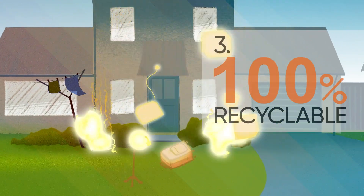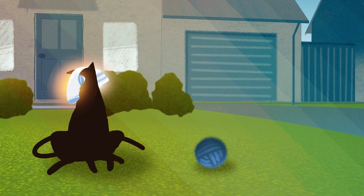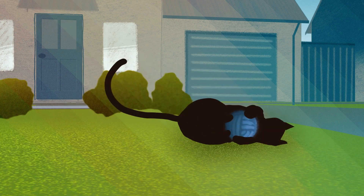Thirdly, it is specifically designed to be easily and 100% recycled. That means we can all reuse these same materials over and over. In a circular world, everything has value and nothing is wasted.